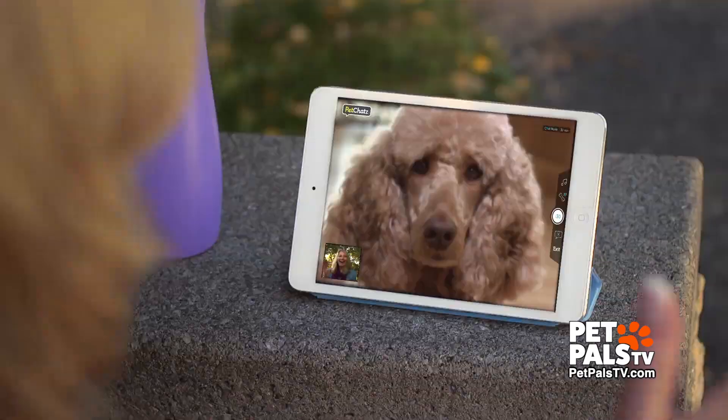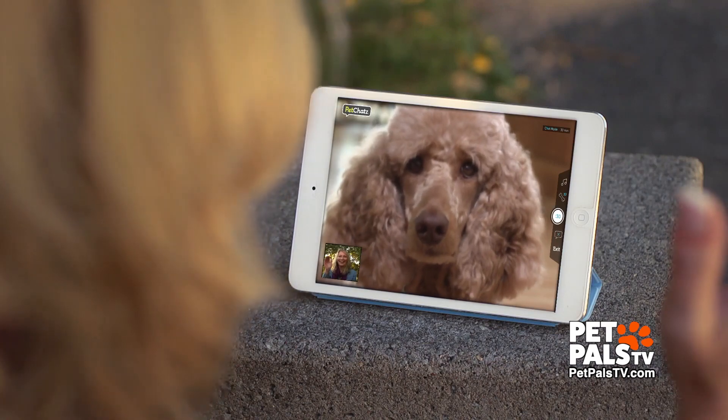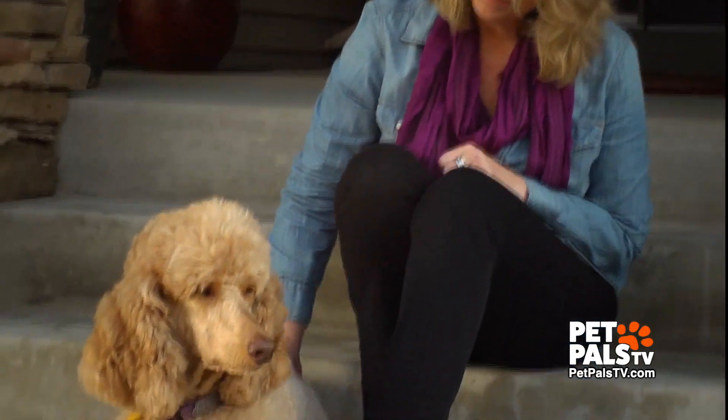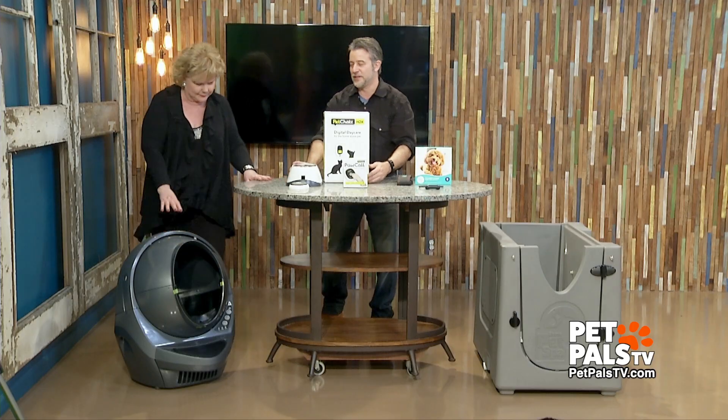So this is how your pet can text you, essentially. It has a really good 1080p camera that's wide-angle with good low light, so it can work in the day or the night. Pet Chats HDX.